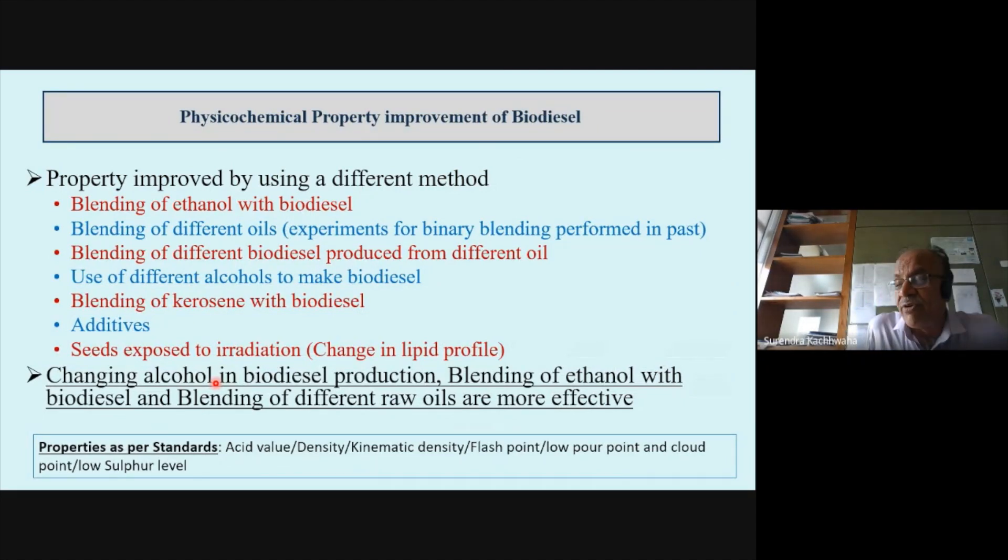Besides techniques, there is also a slight difference between the properties of diesel and biodiesel. Another important aspect we are working on is how to improve the properties of biodiesel. Several methods are followed, but the two major methods are: blending ethanol with biodiesel, and blending different biodiesels from different oils. At present, we are producing biodiesel with methanol; we want to replace it with ethanol, which is being produced in large quantities in the country. Using ethanol improves sustainability. One important conclusion is that a blend of 70% diesel, 15% butanol, and 15% biodiesel not only reduces hydrocarbons and CO2, but also reduces oxides of nitrogen — which is the main advantage of this particular research.